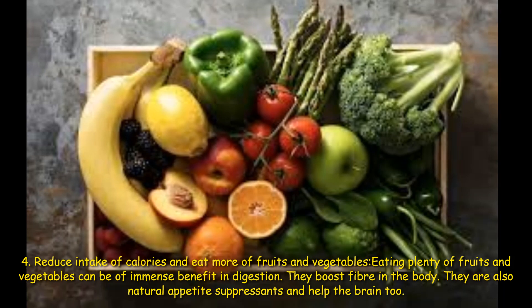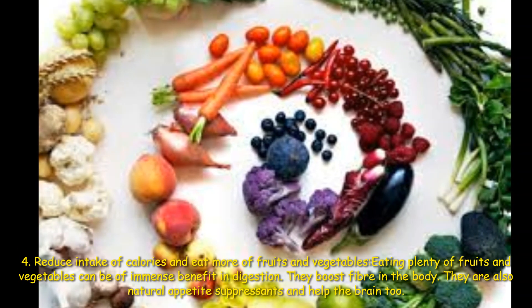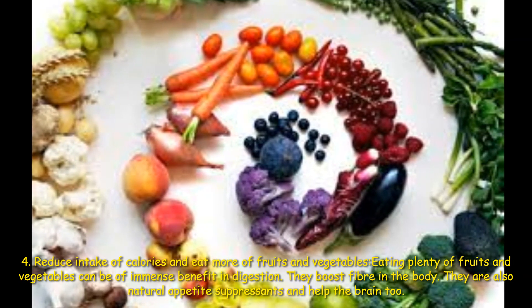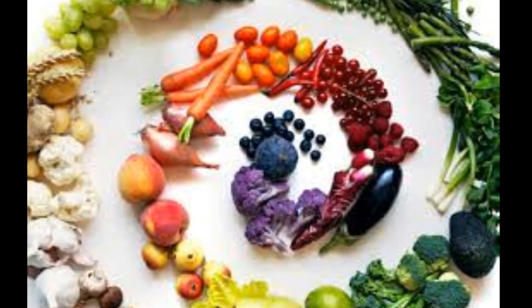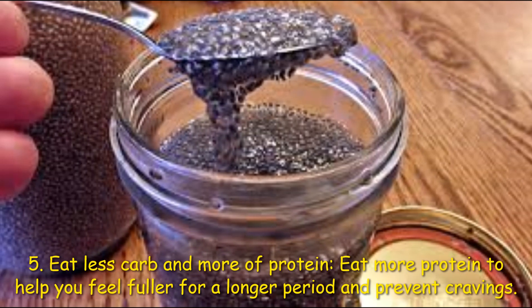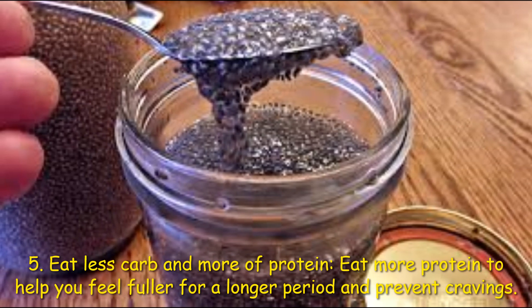Eating plenty of fruits and vegetables can be of immense benefit for digestion — they boost fiber in the body, are natural appetite suppressants, and are healthy for the brain too. Fifth: eat less carbs and more protein. Eat more protein to help you feel fuller for a longer period and prevent cravings. Sixth: track your foods and figure out exactly what and how much you are eating.